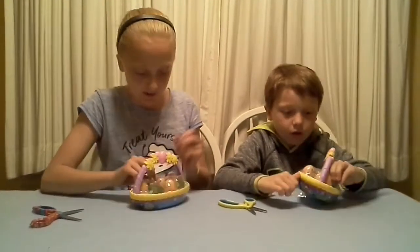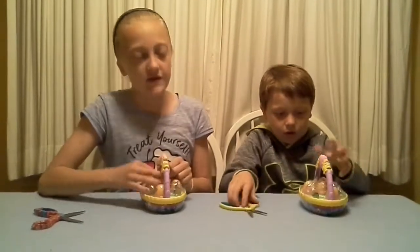You can open your eggs first. We've never opened any of these before. Let's go around here.